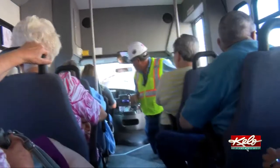Well, it's quite an adventure. I've never been in this big a hole before, and to learn the history of the area and the city.